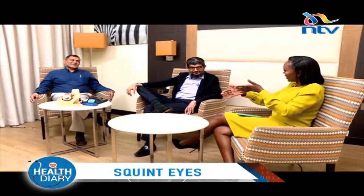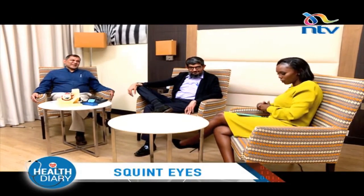When we come back, we'll also get to hear from Osman about how things changed when he was introduced to glasses. Dr. Somji will also talk about diagnosis and treatment, because as I said, early diagnosis and early detection is very important. Stay with us — this is Health Diary.